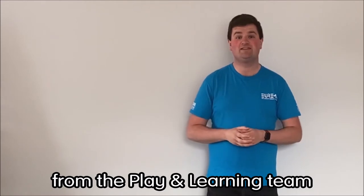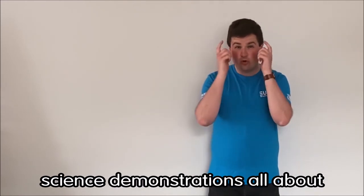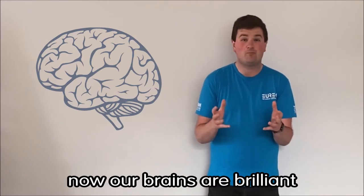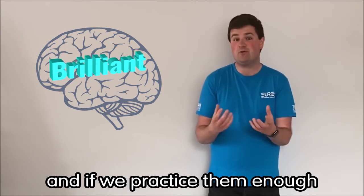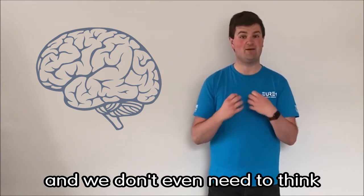Hi, I'm Chris from the Plain Learning team at Eureka, and today I've got a couple of science demonstrations all about our brain that you can have a go at at home. Our brains are brilliant at learning and remembering movements and skills, and if we practice them enough they just become automatic — we don't even need to think about doing them.